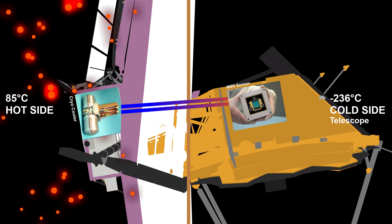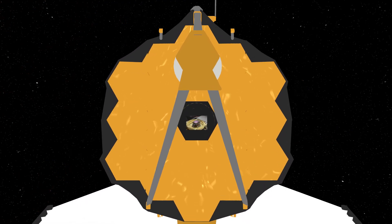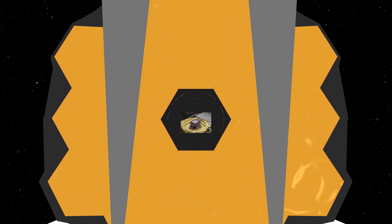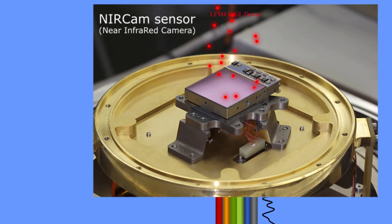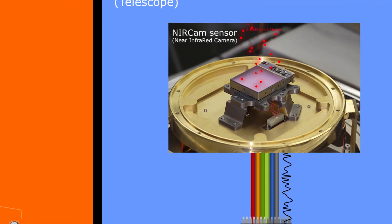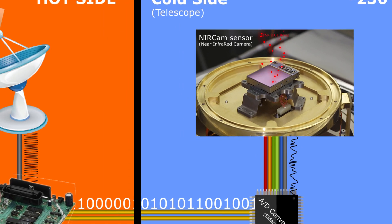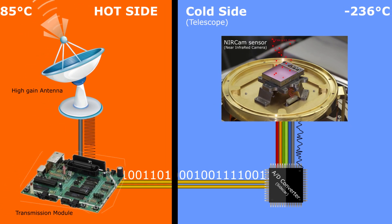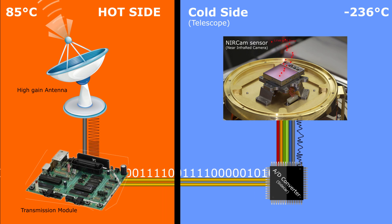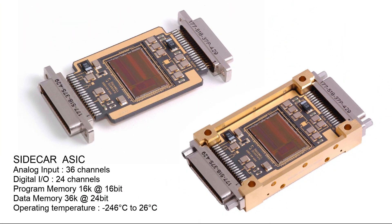With all imaging sensors at operating temperature, there's one other issue to deal with. The analog signals coming from the imaging sensors are really weak and need to be digitized as soon as possible to avoid noise being added as the signal is sent to other parts of James Webb for transmission to Earth. To do that, we need to place our analog-to-digital, or A-to-D, system as close as possible to the imaging system on the cold side of James Webb. This means the A-to-D system must also operate at these very low temperatures. James Webb has that covered — the A-to-D system used is called Sidecar and can operate from minus 243 to 26 degrees Celsius.